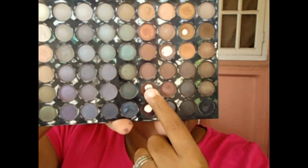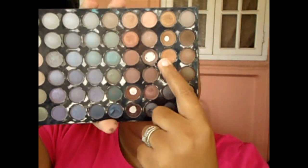The next step is to take my fluffy blending brush and go into the top layer of my BH Cosmetics 120 palette third edition. I'm taking a mixture of this reddish-brown color and this tan or skin-tone color, and I'm just going to apply that in and above my crease.